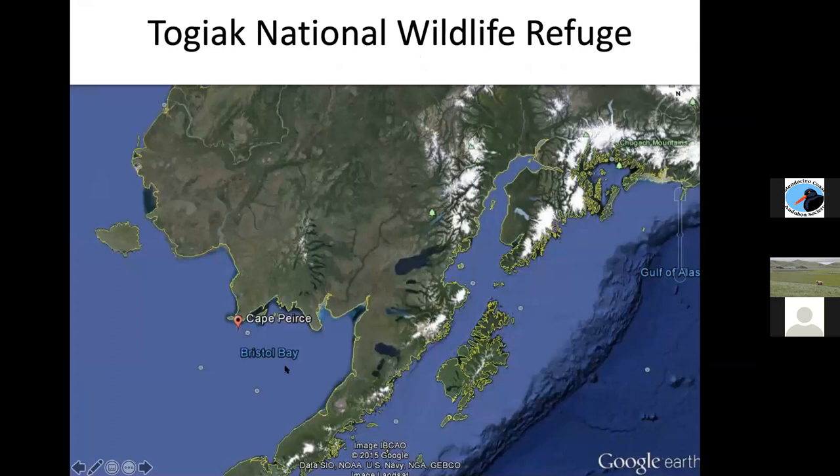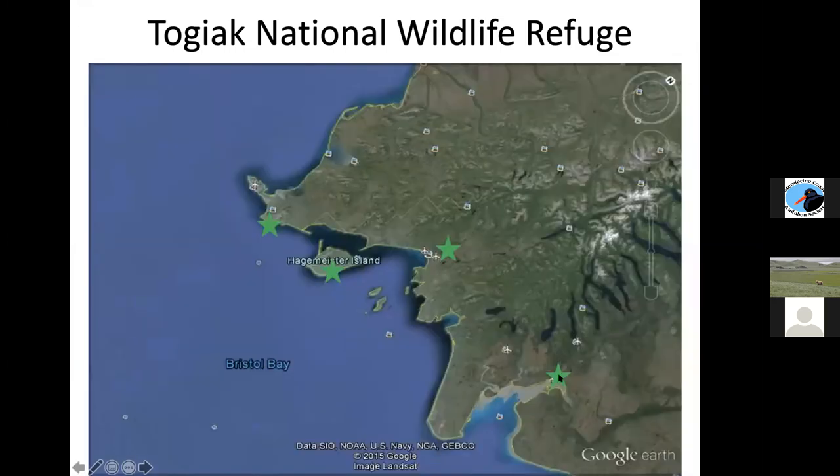For Togiak National Wildlife Refuge specifically, here's a Google Earth image. This is Dillingham and Nushegak Bay on the Nushegak River — just outside the refuge and the place we fly in and out of from Anchorage. Most of these fishing communities are very remote native villages, though there is a town called Dillingham and another called King Salmon — really small villages that become very large fishing towns in the summer. These stars indicate places you'll see in my photos: Dillingham, the tiny village of Togiak, Hagemeister Island, and Cape Pierce where I did the monitoring.